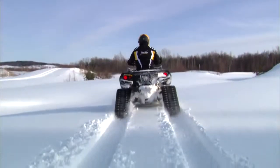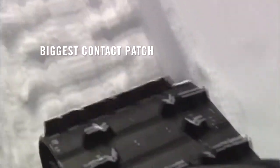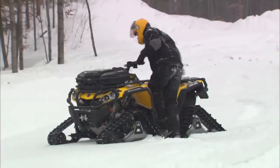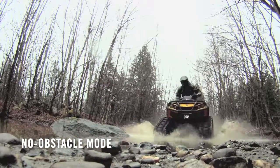Say hello to extreme flotation. The Apache 360 track system offers a bigger contact patch and an anti-rotation system. It also adjusts from deep snow riding to a no obstacle mode in only five minutes.